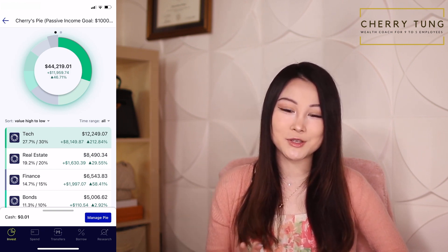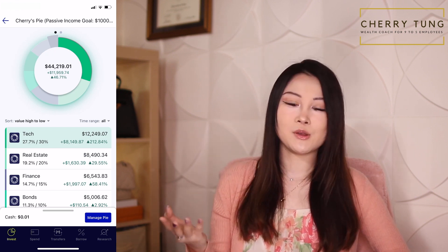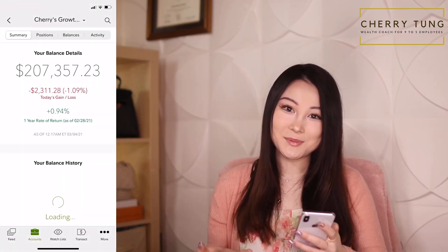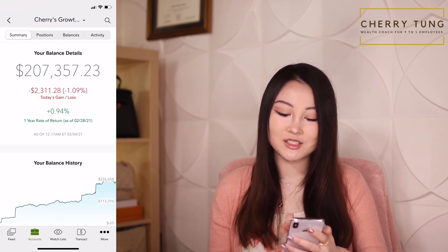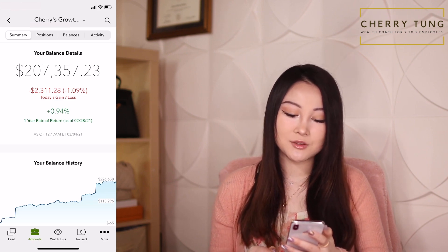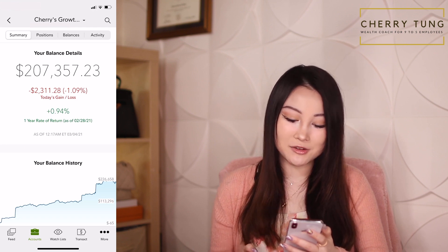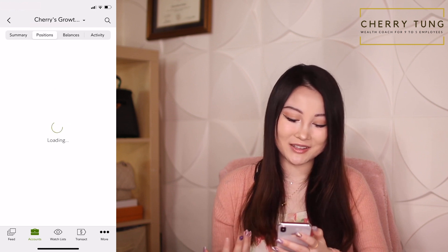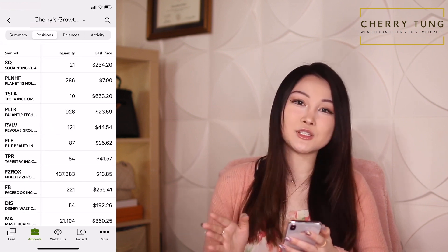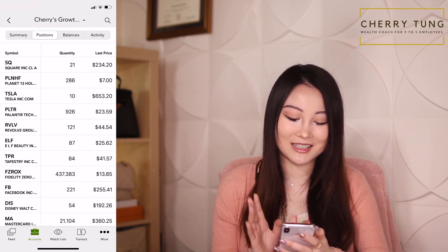Now let's take a look at the Fidelity portfolio, which is currently my biggest public portfolio — and it has experienced a bloody shower these past couple of days. Currently I'm at $207,357.23. I'm down by $2,311.28, which is down 1.09%. My one-year rate of return is less than 1%. Let me look at my positions. I currently have Square, which is a new purchase that went down after I bought it.